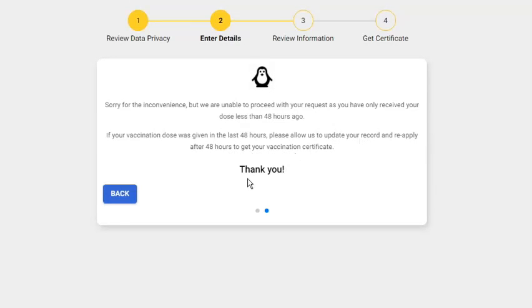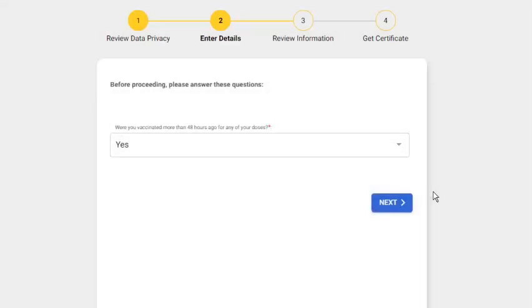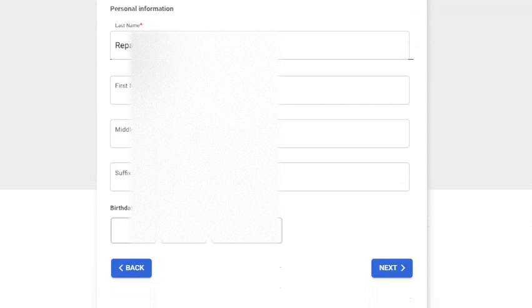Let's go back and select Yes. The next page requires the following personal data to be entered: last name, first name, middle name, suffix, and birth date. Click Next to continue.